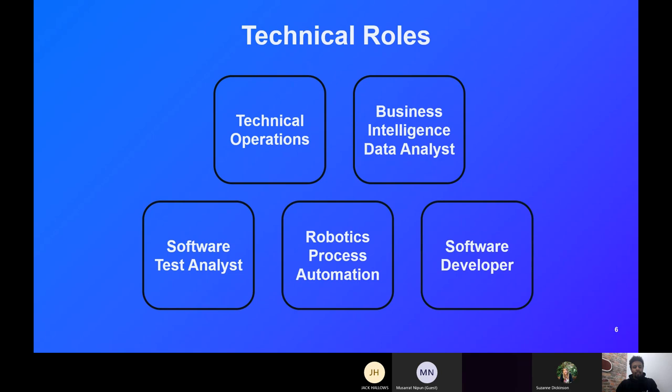The software test analyst role focuses on applications or software the business uses, testing them to make sure they run as well as possible. It might be automated or manual testing, but you're proofing that software — whether it's used internally or released to the public. You're the last barrier before it gets released, ensuring all functions work.